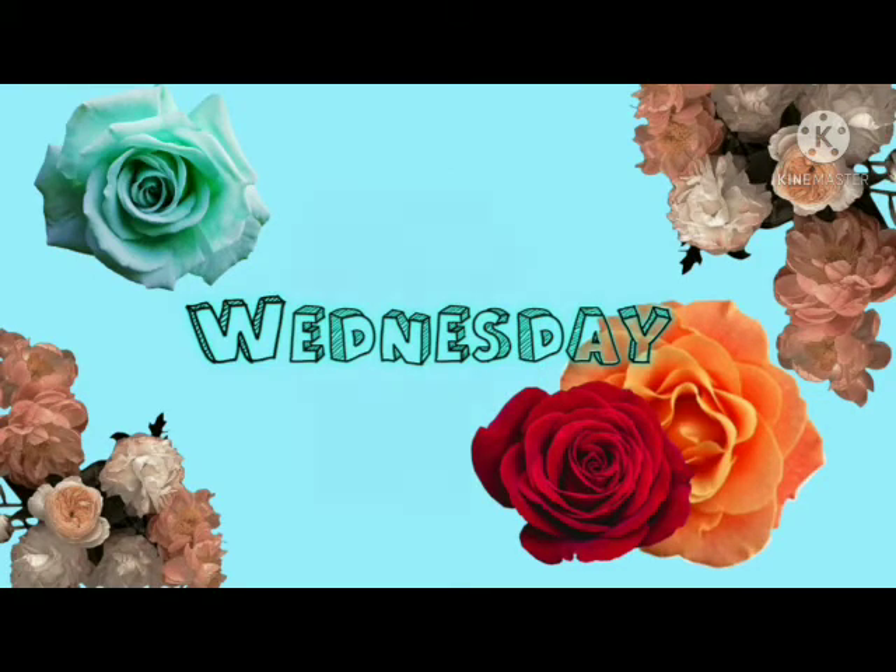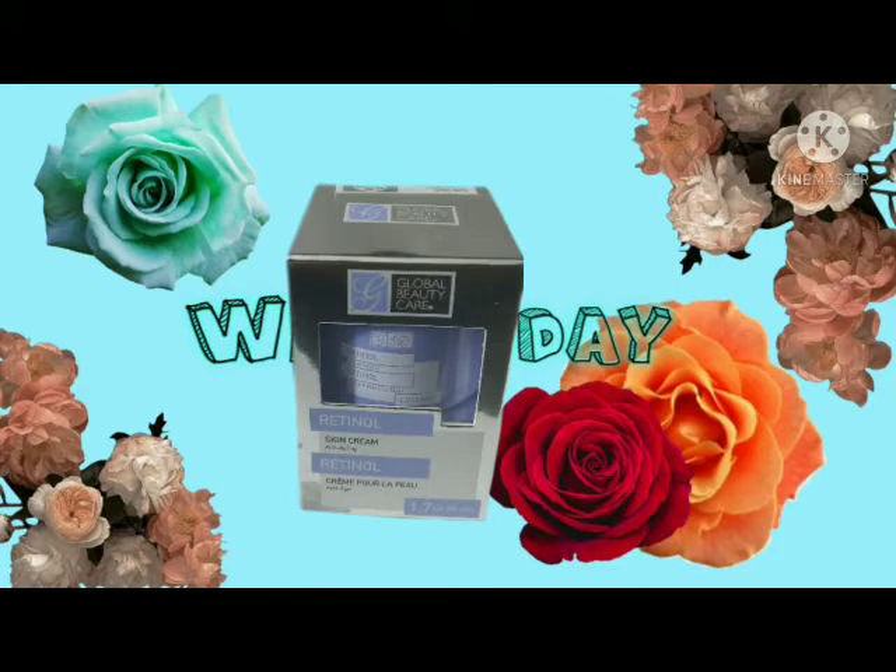And I have a retinol skin cream, and this is also Global Beauty. This is the retinol and it is 1.7 fluid ounces.